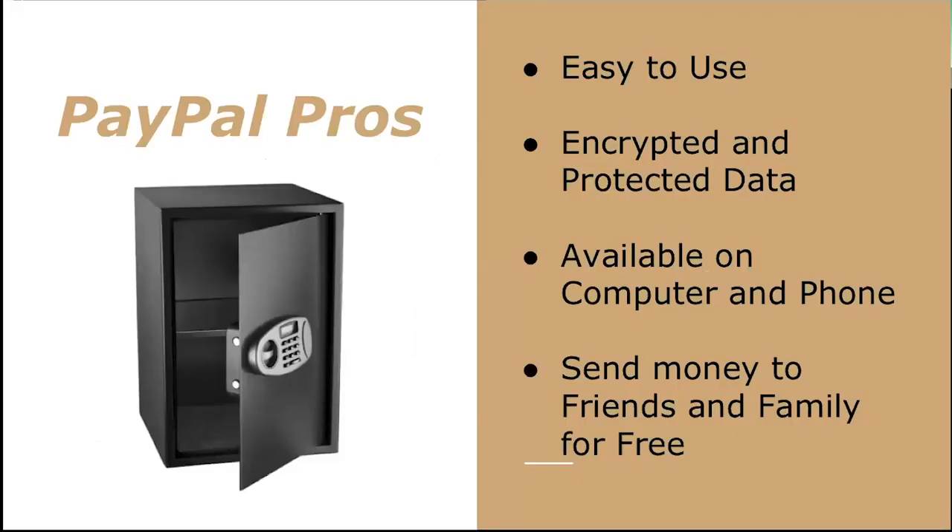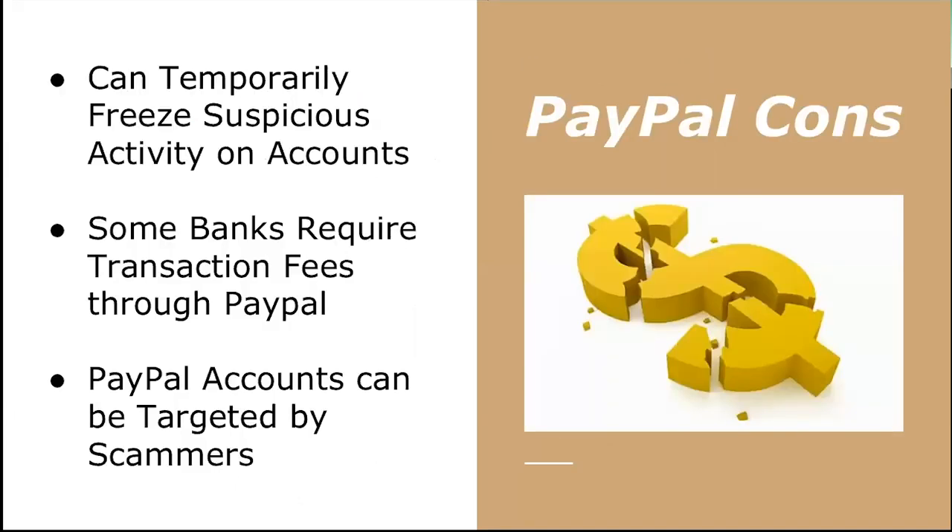There are many pros and some cons associated with PayPal. PayPal is generally very easy to use, it's well encrypted and protects your data, it's available on computers and phones, and you can send money to friends and family for free. However, PayPal can temporarily freeze accounts for suspicious activity — for example, if you went on vacation far away, it may flag this and temporarily lock you out. Some banks also require transaction fees through PayPal, and PayPal accounts can occasionally be targeted by scammers.